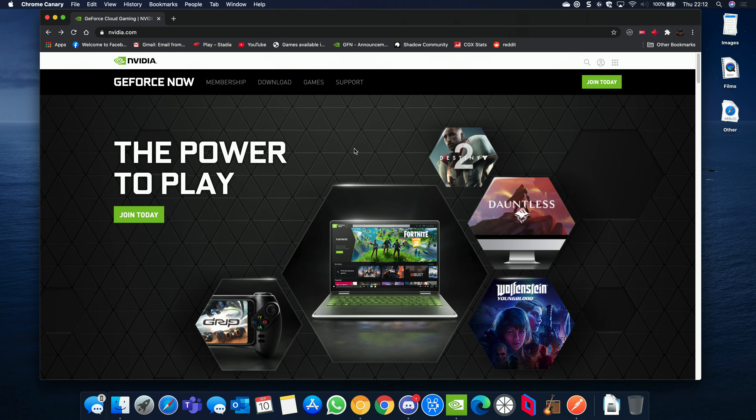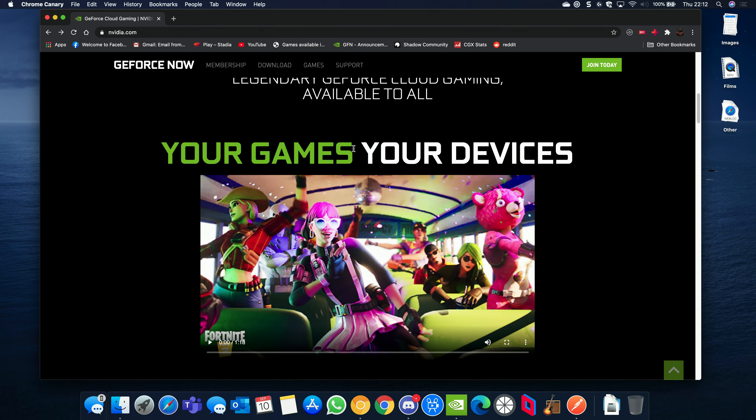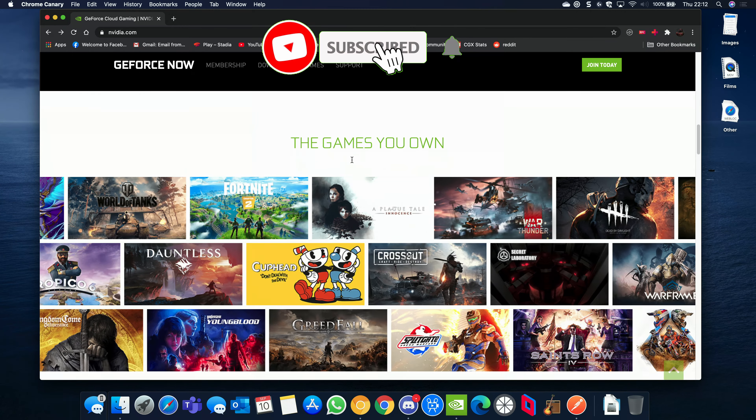Hey Cloud Gamers, today I'm talking about GeForce Now — what is it and is it worth it, especially in 2020?